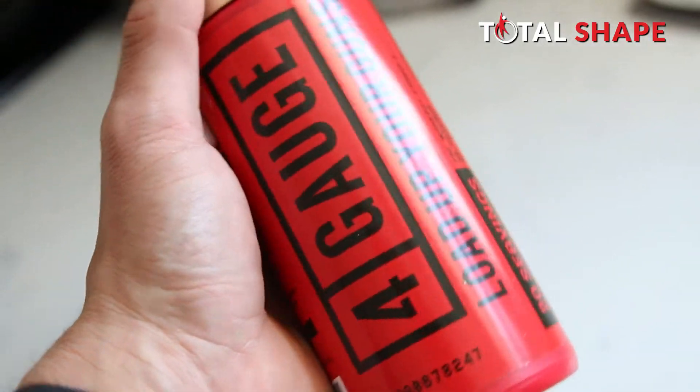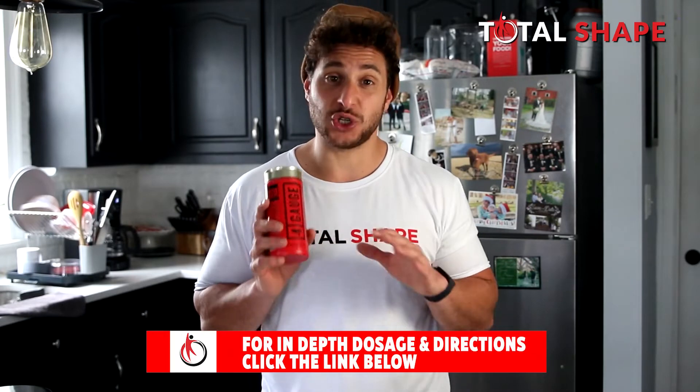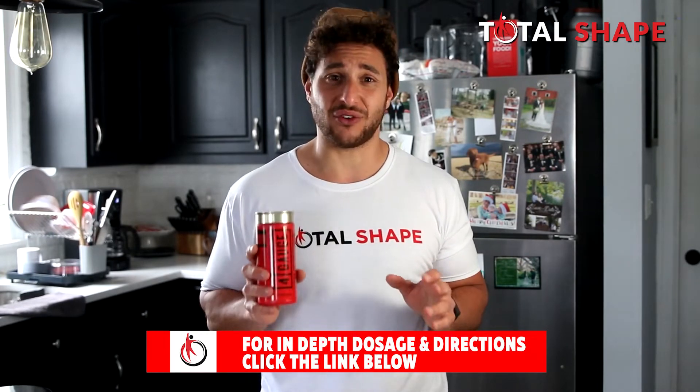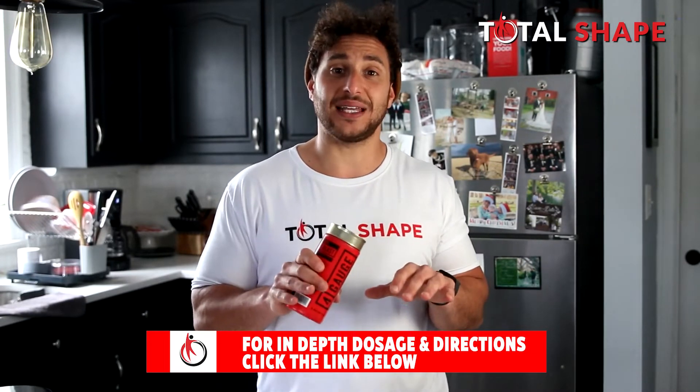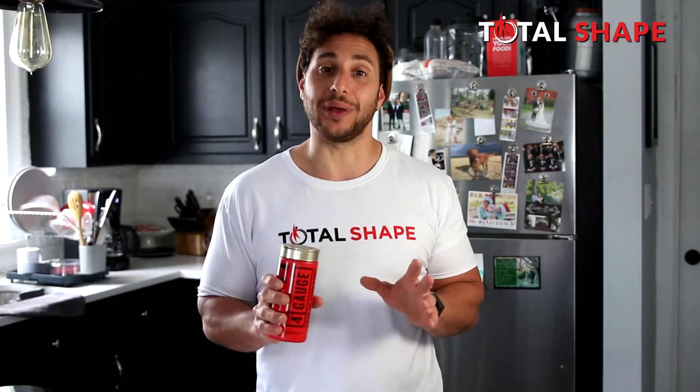4 Gauge really helped me boost my athletic performance, and the caffeine in it gave me a nice kick and kept me focused even through long workouts. But it honestly doesn't taste too good and there aren't any other flavor options, so if you mix it into shakes, make sure you're mixing in something that will overpower the taste a little bit.